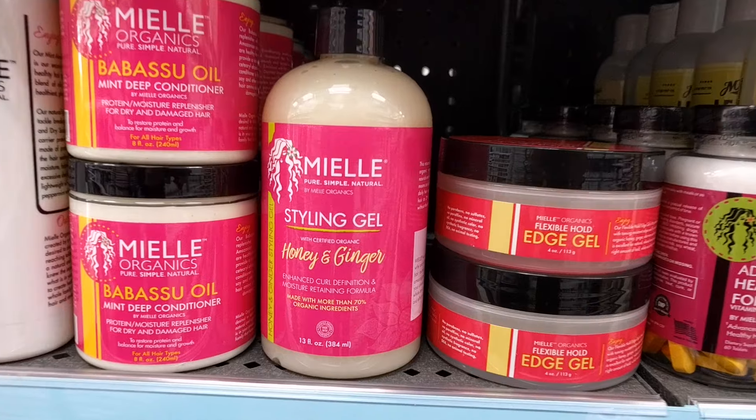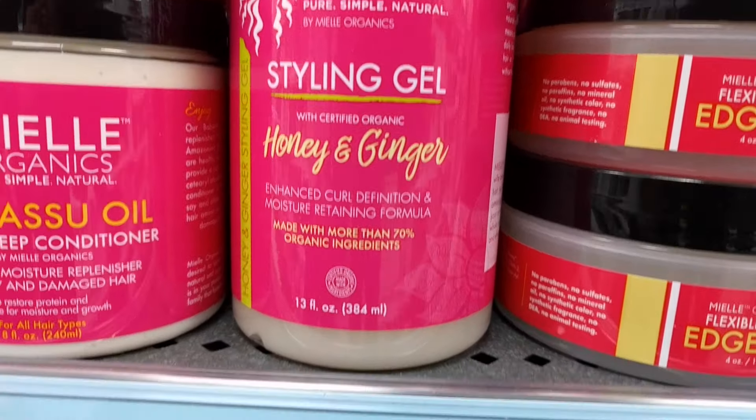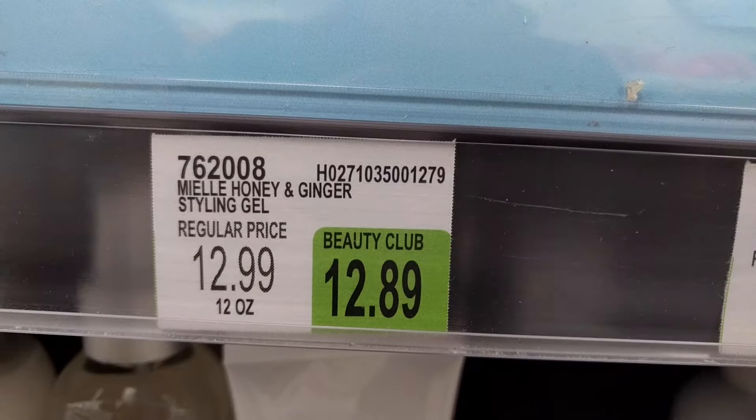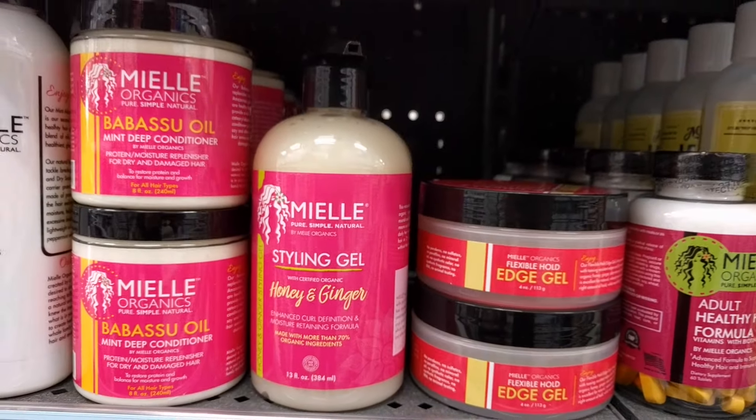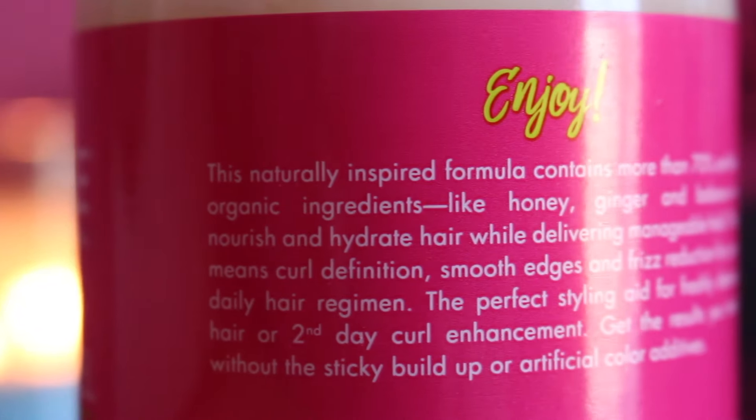In my previous Miel Organics video, I mentioned that I couldn't really see any other products. There was a leave-in conditioner, a moisturizing milk, some hair pills, a hair mask. But when I went to Sally's, I saw a little bit more. I saw this at Sally's and I was like, oh snap, I kinda wanna try this. So I purchased this at Sally's and it retails for $12.99. I'm gonna read to you guys what is on this bottle because there's a lot of stuff on this bottle.